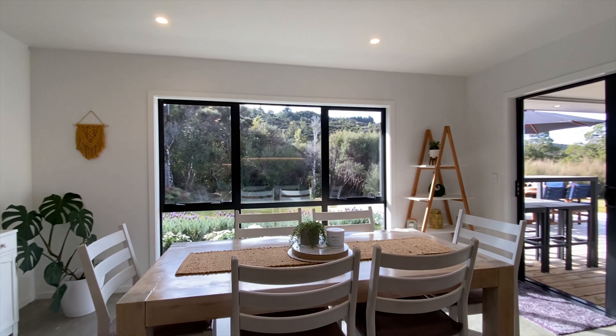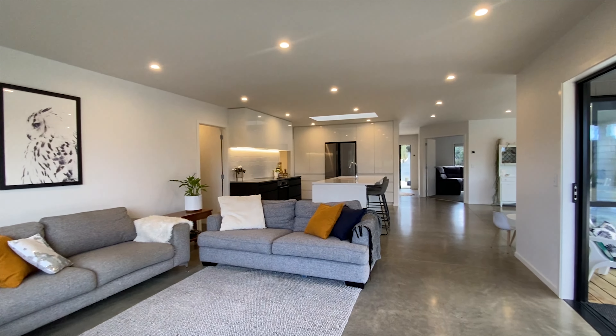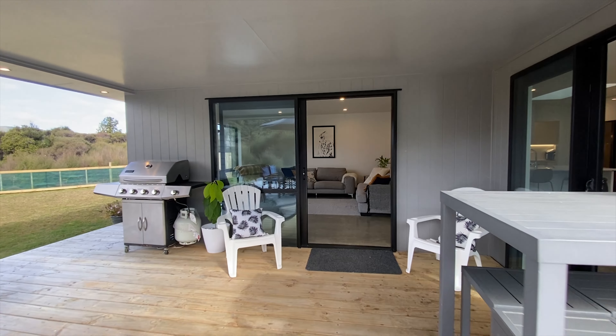The large open plan living and dining room is the hub of the home and it flows out to the covered deck area, which is great for entertaining.